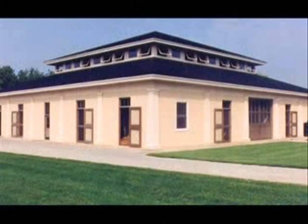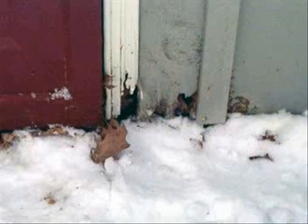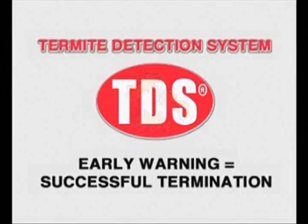It's especially useful on buildings that sit on slabs or in synthetic stucco buildings. Installation can be especially important in problem areas such as dirt-filled porches or those that have had repeated infestations. While the termite detection system does not prevent termite damage, it can provide an early warning that a building owner needs to conduct successful extermination procedures.